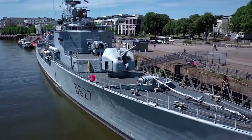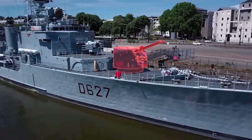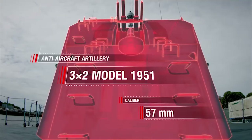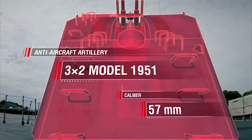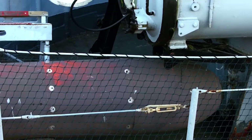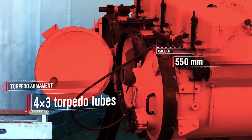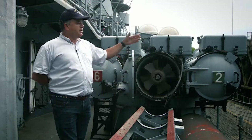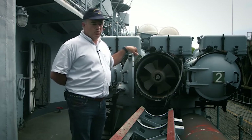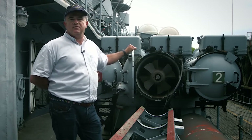Armament: six model 1948 127-millimeter dual-purpose guns installed in three turrets. Anti-aircraft artillery: three model 1951 twin 57-millimeter guns and four Oerlikon 20-millimeter autocannons. Torpedo armament: four triple torpedo launchers with a caliber of 550 millimeters. Torpedoes were fired at a distance of 6 meters off the ship's side with the help of compressed air. They were equipped with an electric motor, which provided them with a speed of 25 knots and a range of 5 kilometers.